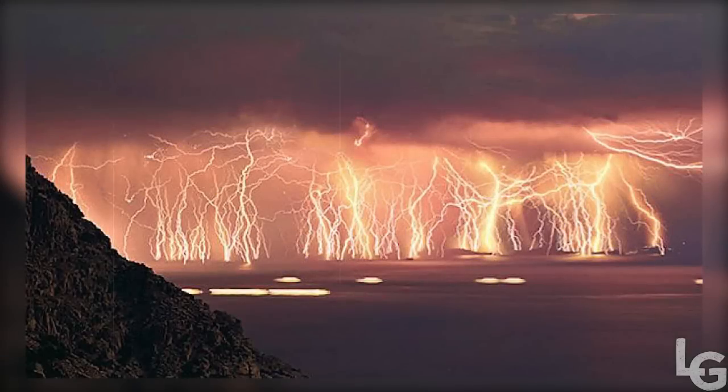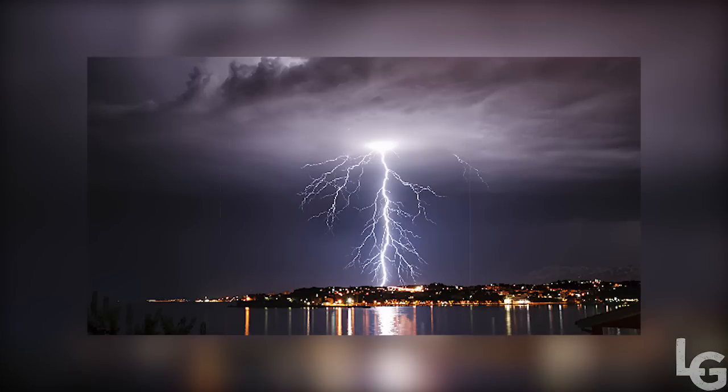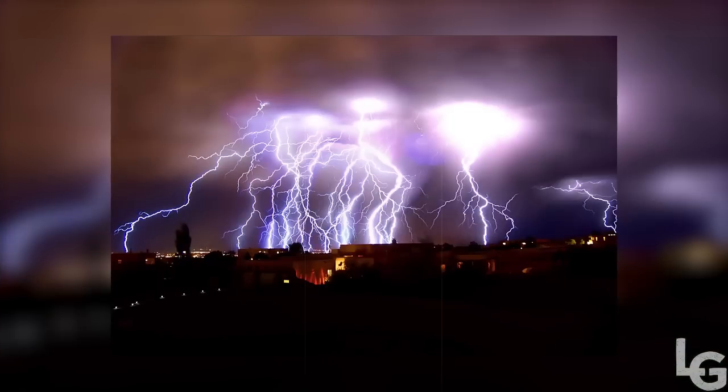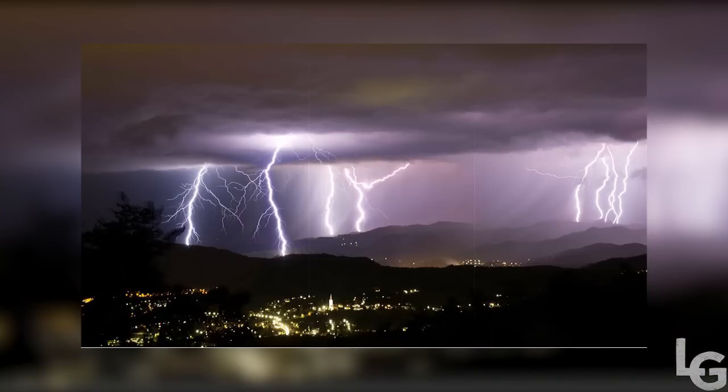The Catatumbo lightning is an atmospheric phenomenon in Venezuela. It occurs only over the mouth of the Catatumbo River, where it empties into Lake Maracaibo. It originates from a mass of storm clouds at a height of more than one kilometer, and occurs during 140 to 260 nights a year, 10 hours per day, and up to 280 times per hour.